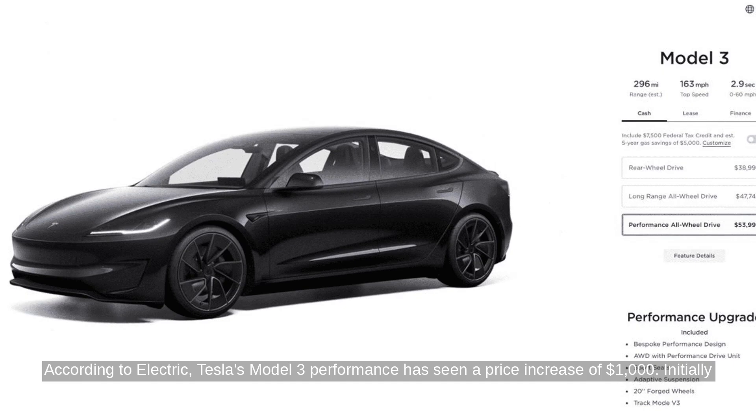According to Electric, Tesla's Model 3 Performance has seen a price increase of $1,000. Initially priced at $52,990, it now starts at $53,990. Despite the hike, it's still about $1,000 cheaper than the long-range version post-tax credit.